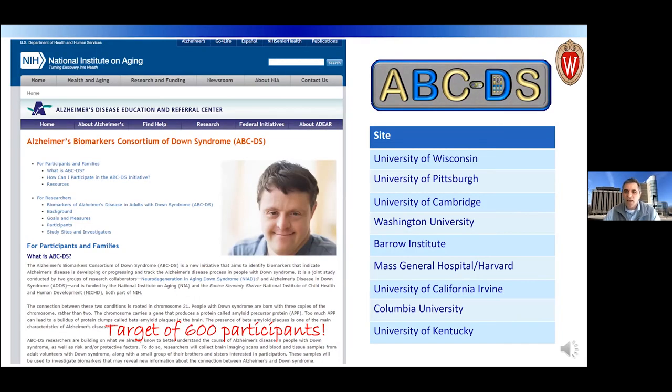NIADS has now been extended to the Alzheimer's Biomarker Consortium — the ABCDS study. NIH has been very supportive, as you can see from the posting on their website. Our goal is now expanded to 600 adults with Down syndrome to track biomarkers related to Alzheimer's disease across nine sites.